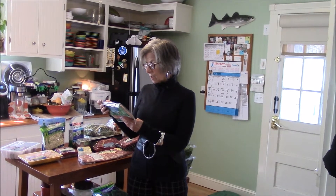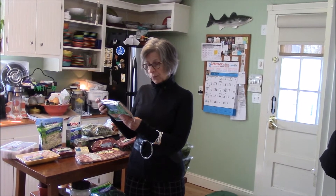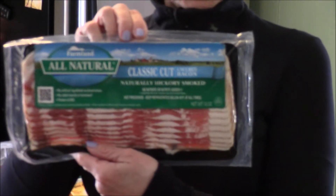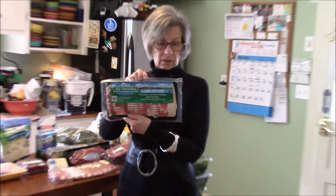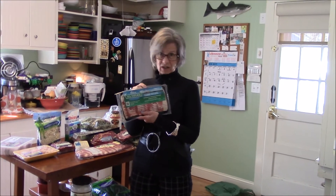The bacon has no artificial ingredients or preservatives, no steroids or hormones, product of the USA. Zero carbs, which means zero sugar — two strips is 90 calories. We like that because it's that cut.